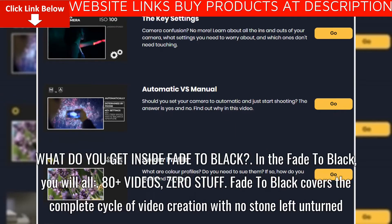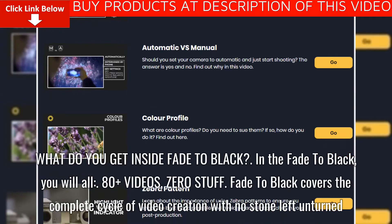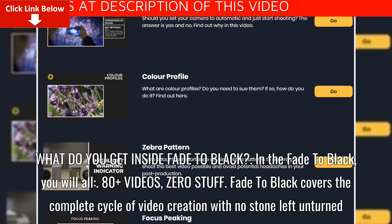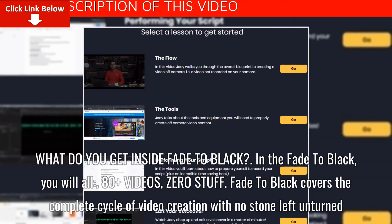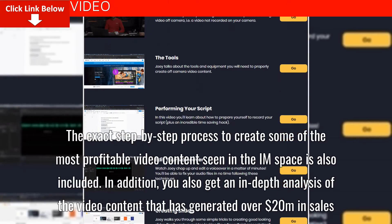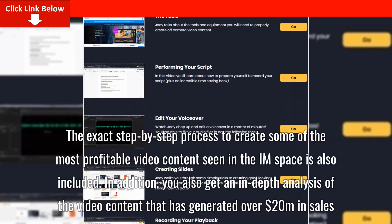What do you get inside Fade to Black? In Fade to Black, you will get all 80 plus videos. Fade to Black covers the complete cycle of video creation with no stone left unturned. The exact step-by-step process to create some of the most profitable video content seen in the IM space is also included.